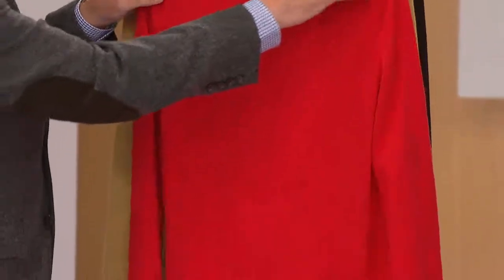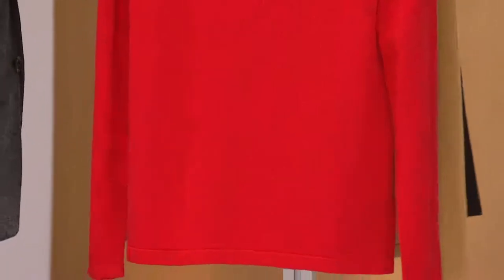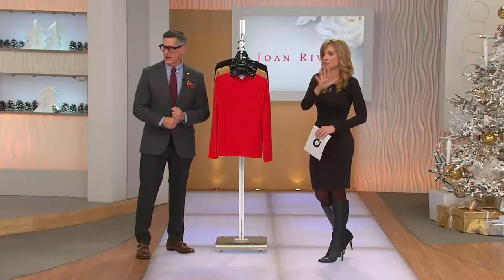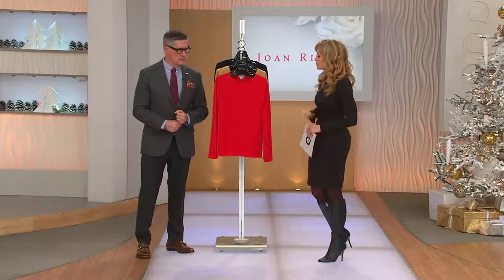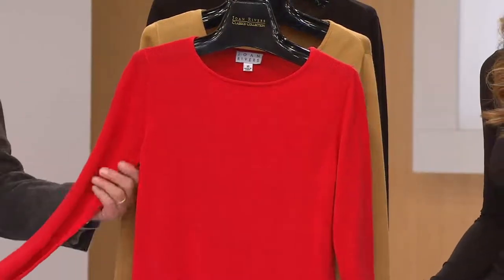Remember we were talking about customer top ratings and I said you'll see that a lot with Jones Pieces. Every review on this sweater is fully five stars — every single one. That does not happen very often, it doesn't happen very often with anything. So that was really exciting about this and to be able to read and hear what our ladies have to say about it.